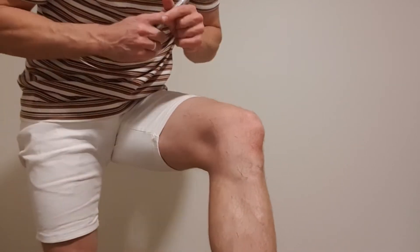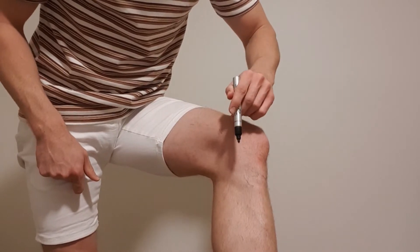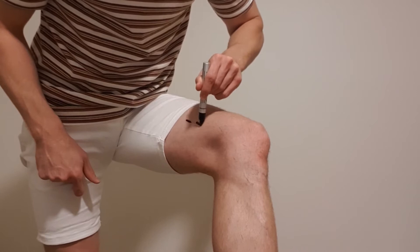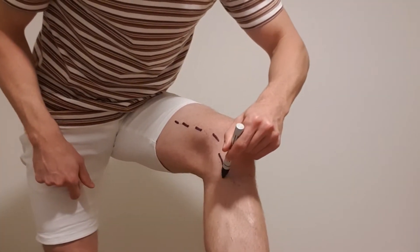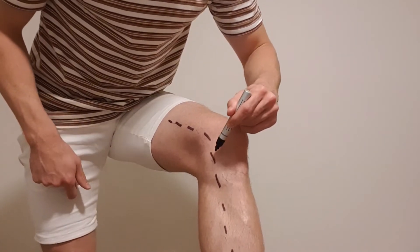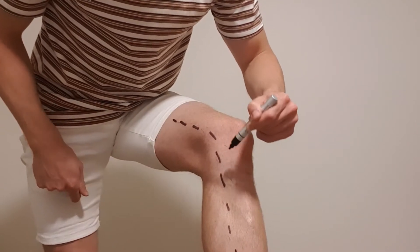We've got a big nerve that runs along the inside of our leg called our saphenous nerve. This nerve comes down like this and it goes on the inside of our leg and it keeps running down this way.